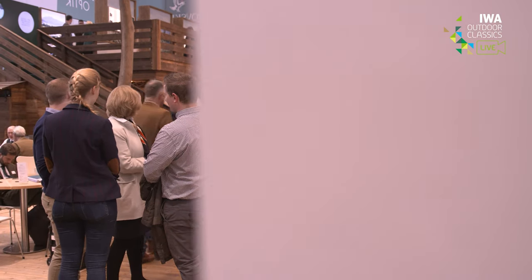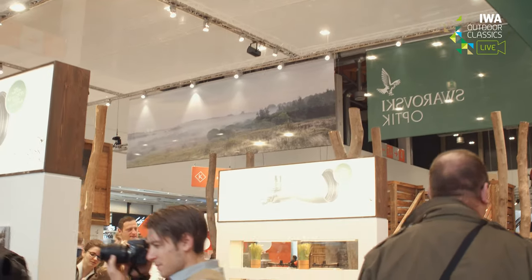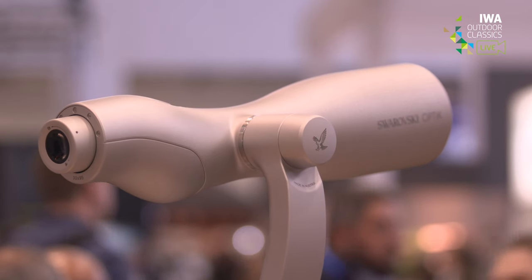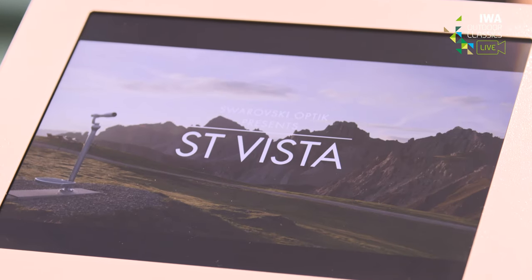We are standing next to the ST Vista spotting scope. It is your first outdoor spotting scope and it is a premiere for Swarovski Optik. The ST Vista is our first outdoor spotting scope and it's mounted at public spaces, which means that it is accessible to basically everybody. The optics are based on our well-established STX line, and the armoring is aluminum shot blasted and anodized, which makes it absolutely weatherproof and suitable for permanent outdoor installation.